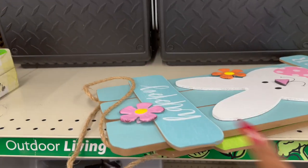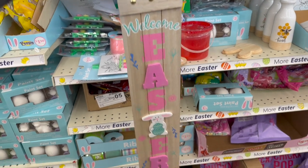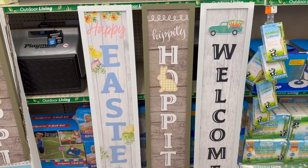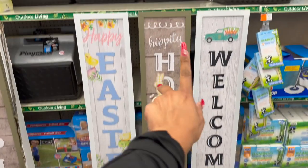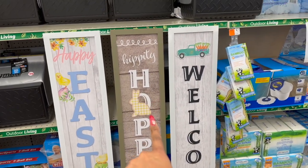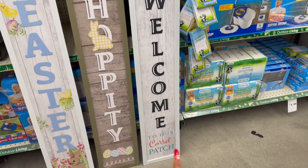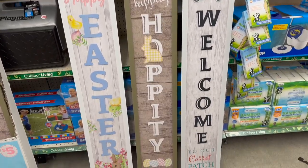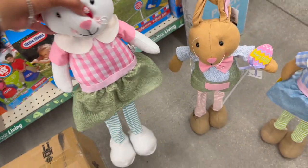This 'Welcome Easter' sign is $3 — love that! And they also brought out the Easter porch decor — so cute! Look at this one: 'Happy Easter' with the chicks and the bunny. They have this one 'Hippity Hoppity' with the Easter eggs and the bunny, and then the 'Welcome' with the blue truck, carrots, and it says 'Welcome to Our Carrot Patch.' These are adorable and only $5 — not a bad deal, pretty inexpensive.